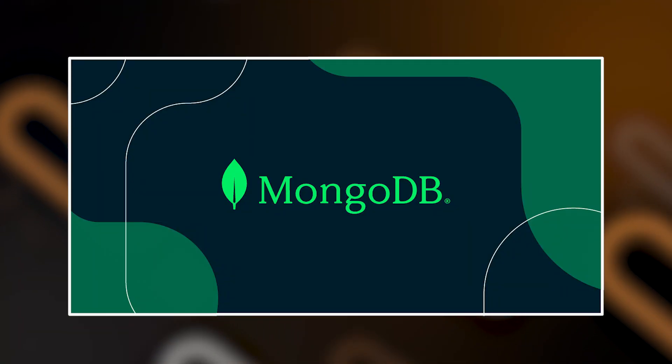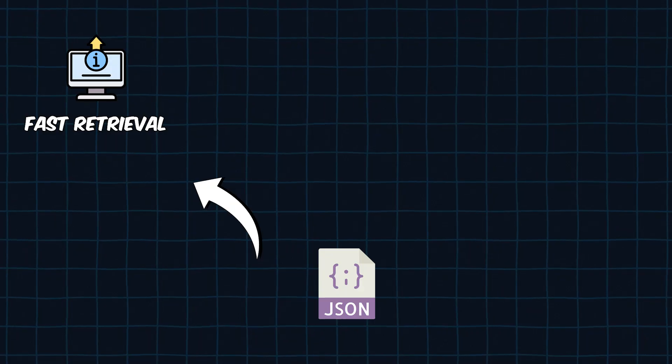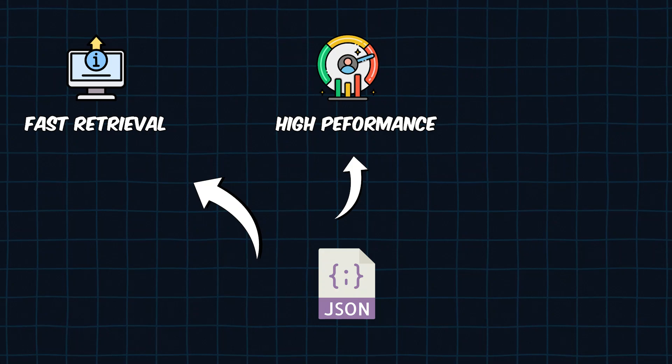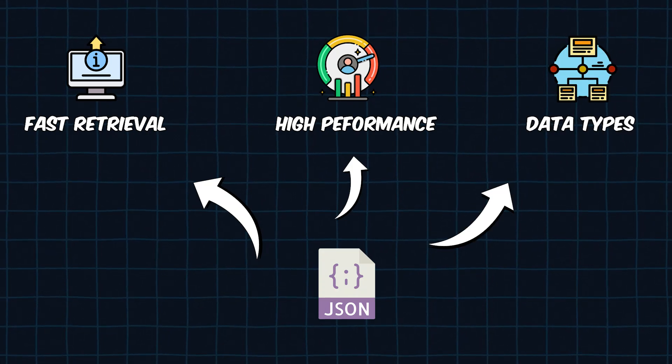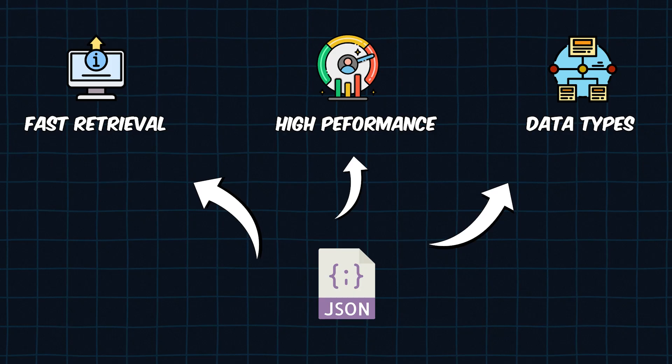For non-relational databases, a popular system is MongoDB — it stores data in flexible JSON-like documents. You can use it for fast retrieval, high performance systems, or when dealing with different data types. MongoDB is a great choice for modern, flexible data storage needs.